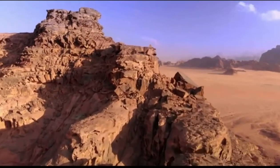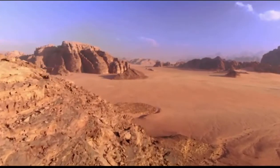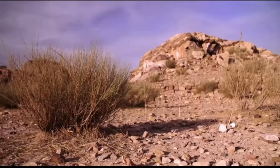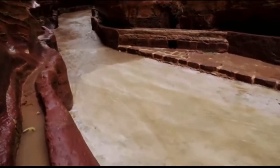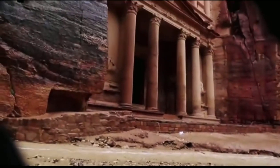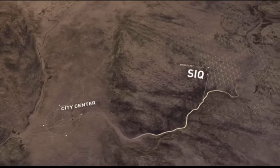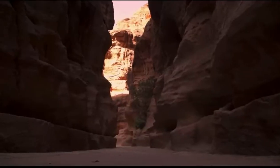Earthquakes weren't the only challenge Petra's builders faced. To survive, the desert city also needed to carefully manage its water supply. The average rainfall is about 15 centimeters a year, and when rain finally falls between December and March, it can lead to devastating flash floods. The city's architects had to capture any rainfall they could to supply the population with water throughout the year, while also protecting themselves from flash flooding. The walls of the Siq, the narrow gorge marking the entrance to Petra, hold clues to how the ancient builders controlled the flow of water.